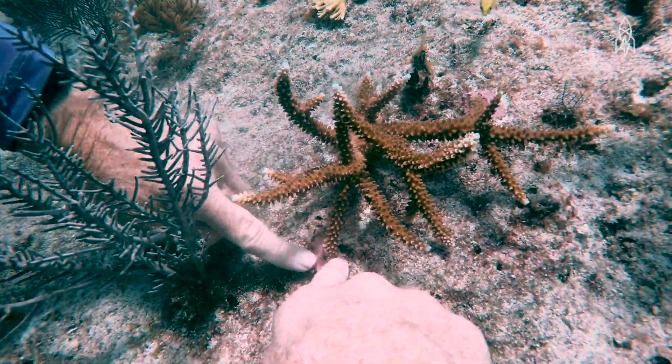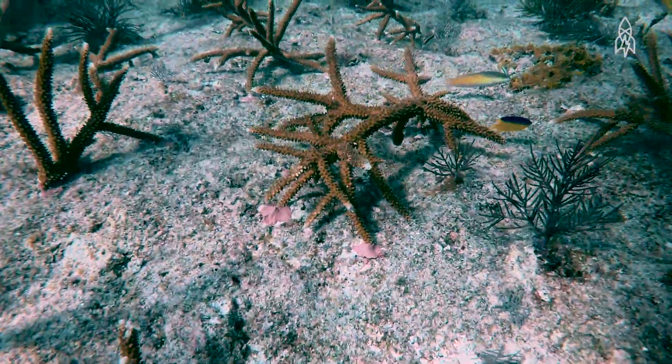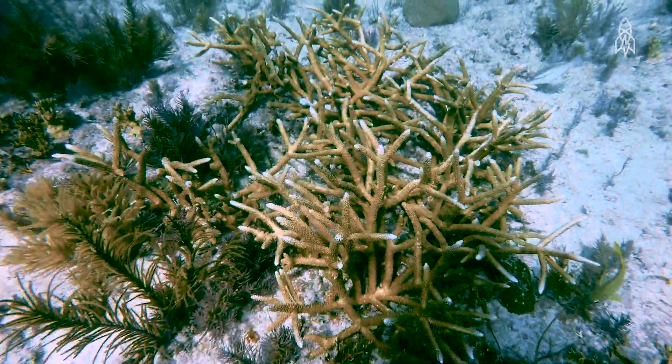We planted 20,000 already this year. We'll plant 25,000 next year. Those corals will probably spawn next year. Part of the long-range goal is to get the corals reproducing on their own.